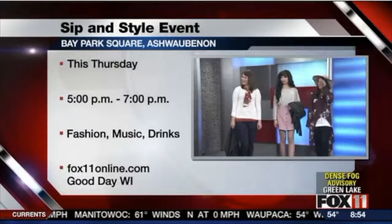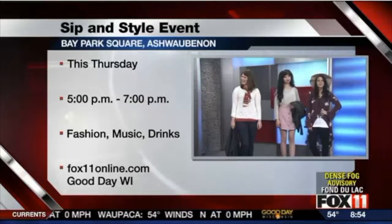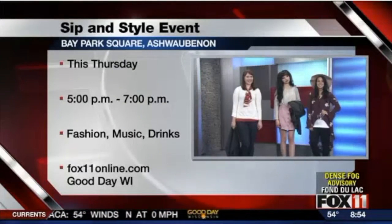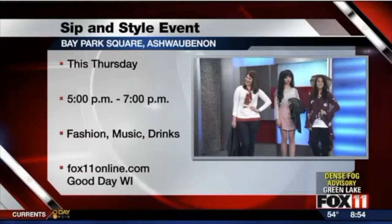I am kind of getting excited for fall being here, starting up. So Sip and Style — if you want to go, all the information is right there on your screen and we also have it online. Go to Bay Park Square in Ashwaubenon. Good day, Wisconsin. We'll be right back.